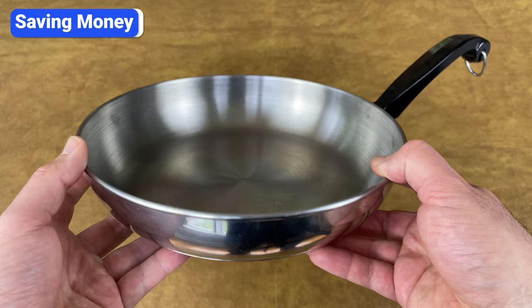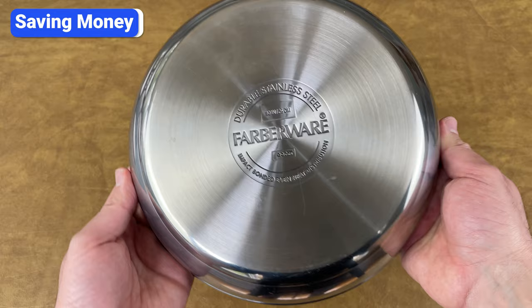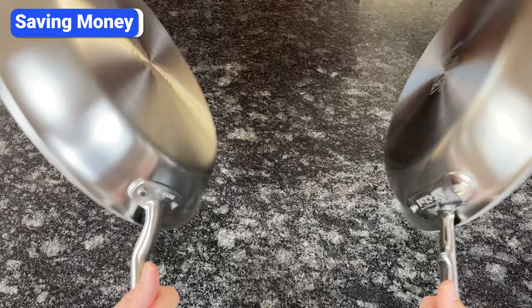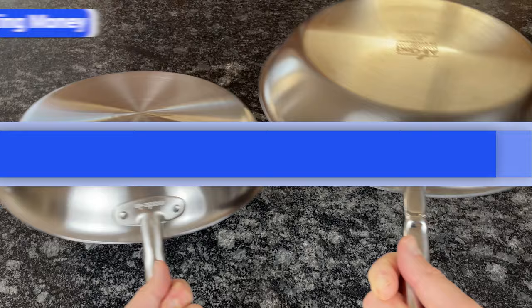Another mistake is buying cookware you don't love just to save money. Stainless steel cookware can last a lifetime, and if you like to cook, it's something you'll likely use every day. While I don't recommend buying expensive non-stick cookware you'll need to replace, it makes sense to splurge a little on stainless steel and get something with the design, finish, and handles you'll love. Upgrading later will cost you even more, which is another reason to buy individual pieces.